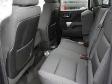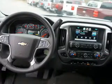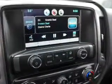On the inside, you'll find Bluetooth connectivity, Sirius XM satellite radio, an auxiliary input, steering wheel controls, curtain head airbags, front airbags, side airbags, child safety locks, a navigation system, and cruise control.